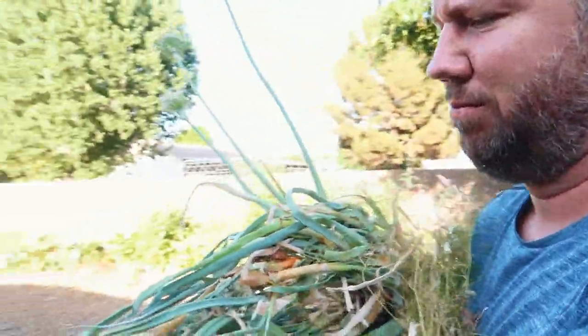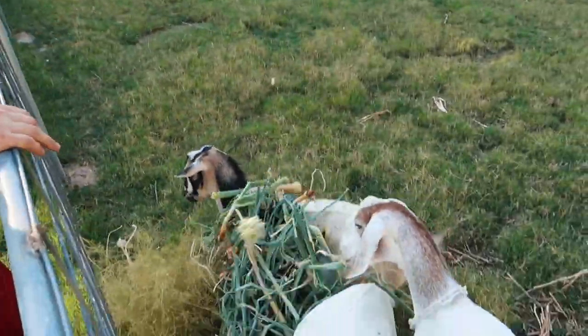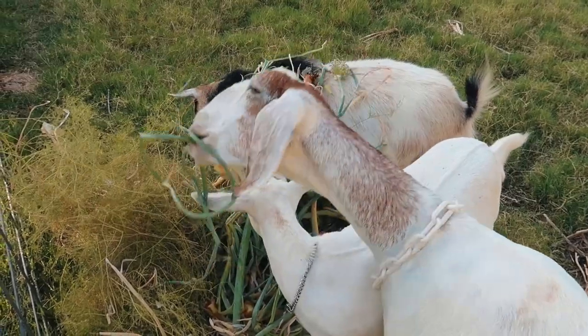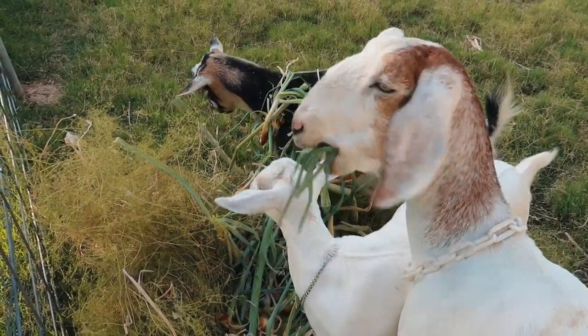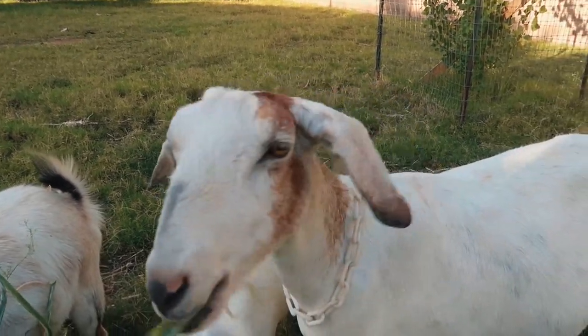These goats are going to love this. They're going to have bad breath — it's the only one that's like bad breath.